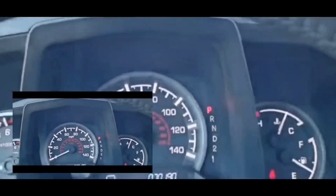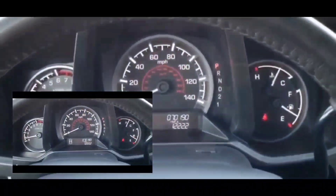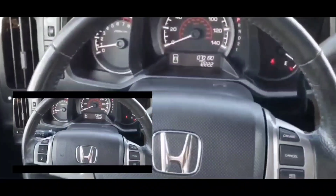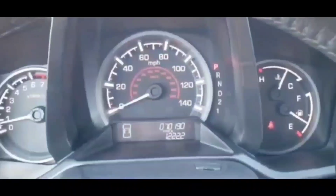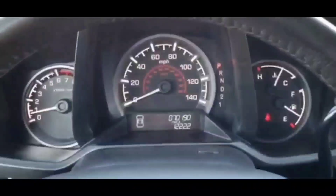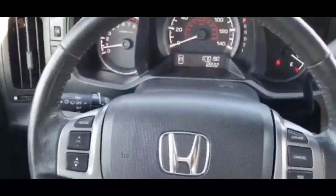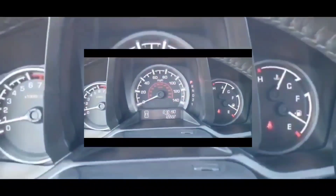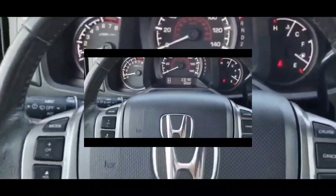You could have turbocharger issues — issues with the turbocharger itself, such as a wastegate stuck open or closed, can also lead to the code, which would probably be an expensive repair. You want to look at the other causes first before suspecting the turbocharger itself.